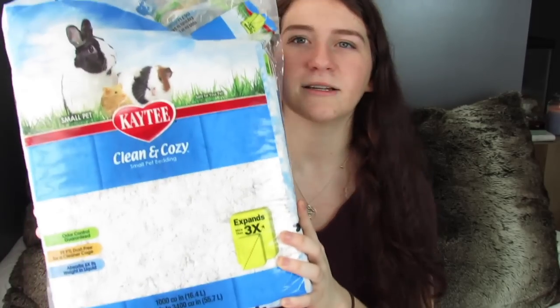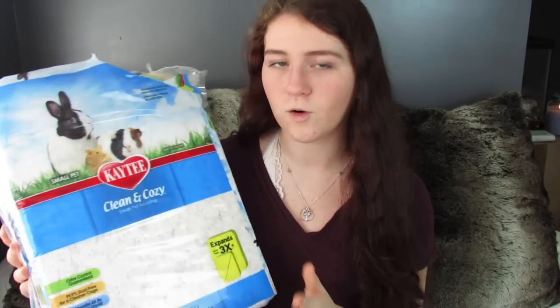A while ago I got some more bedding — it was actually Cyber Monday. I got the KT Clean and Cozy. I usually do Carefresh but I actually like this a lot more. I can do a comparison video if you guys want. I also got some aspen because I like to put wood shavings on the bottom and something like Carefresh on top — it saves money and I don't have to use as much of the more expensive stuff.